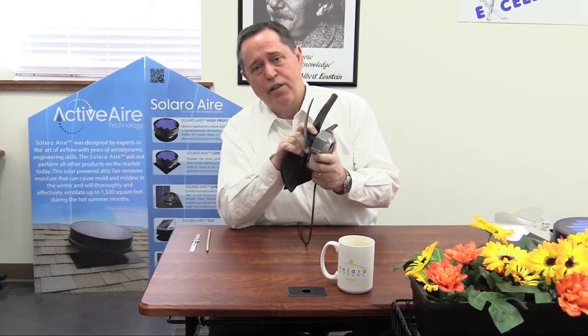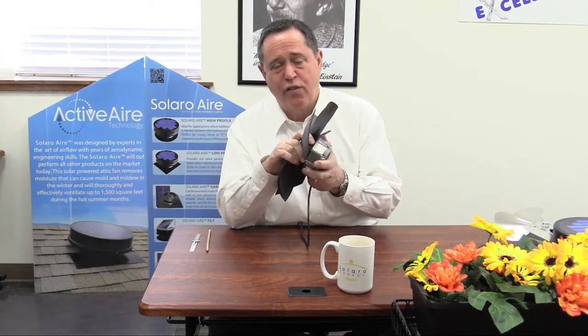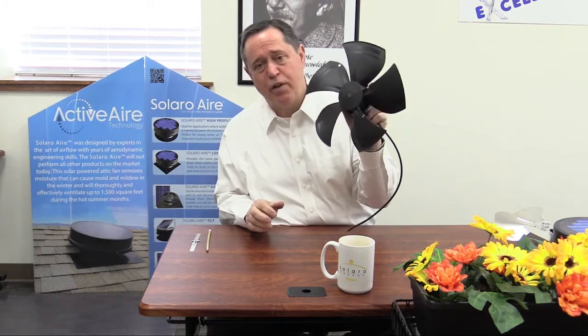When I say long life cycle, we give this a lifetime warranty. Myself and my engineers have calculated the life cycle of this motor to approximately 35 to 40 years. I'm pretty sure that all of you watching this video would consider that if this product lasted 35 to 40 years in your home, you would consider that to be a good life cycle, wouldn't you?